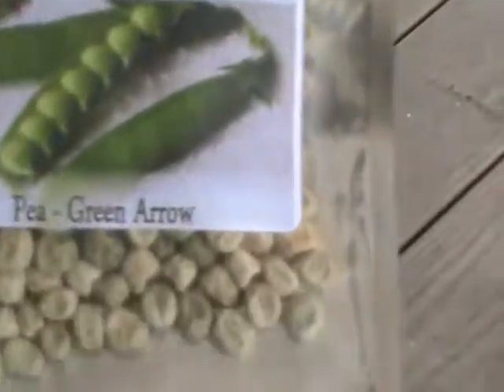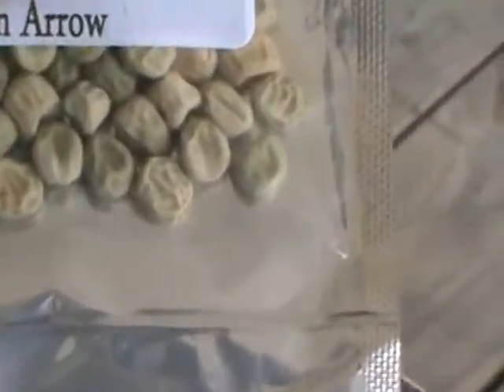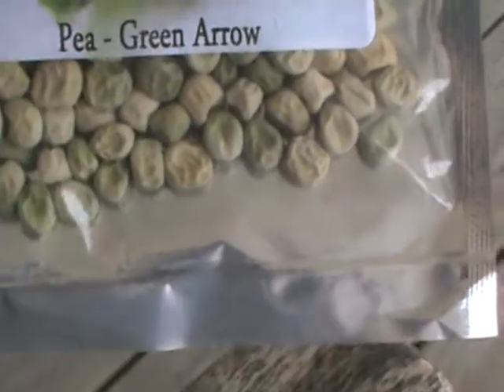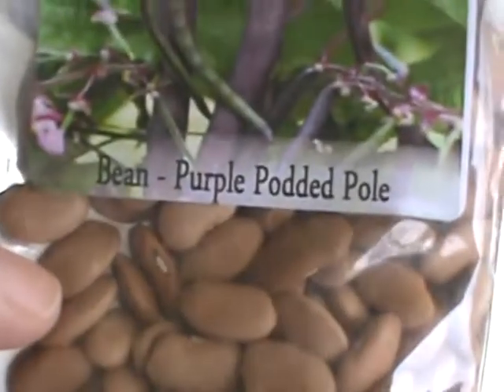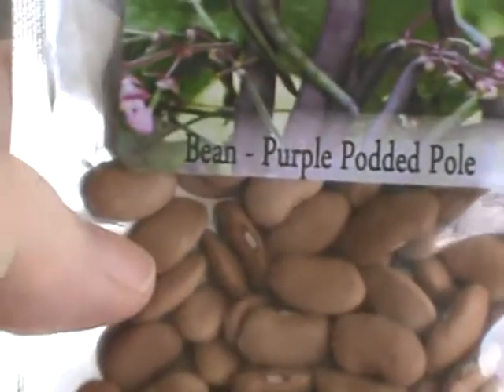These are heirloom names, so it's not just 'zucchini.' For peas, we've got green arrow peas and black eyed peas. Then we've got purple podded pole beans - that's what that means.